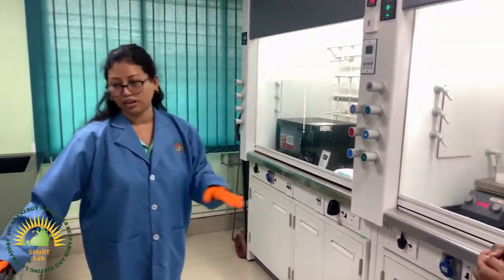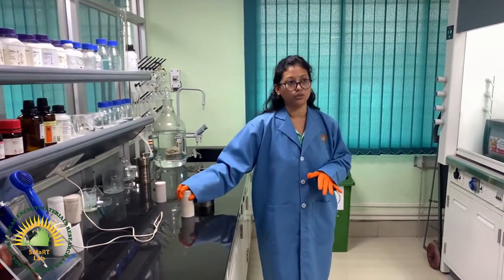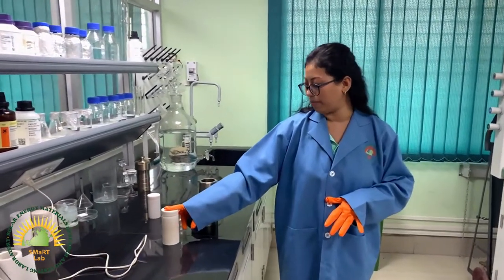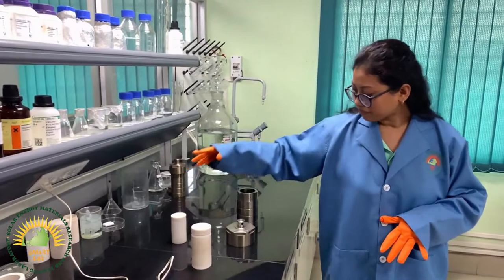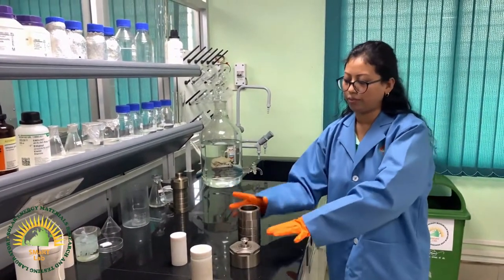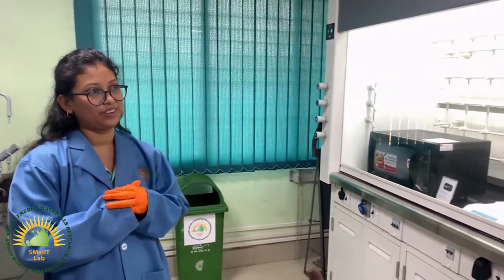For hydrothermal preparation, we use a Teflon-lined stainless steel autoclave. This is a Teflon vessel of 150 ml and this one is 100 ml. Using this setup, we normally carry out the hydrothermal process to get the metal oxide sample. Thank you Trinaina for the beautiful explanation.